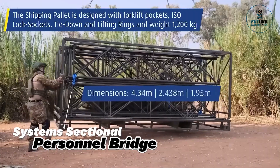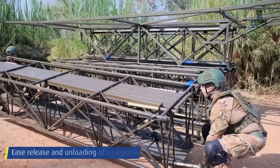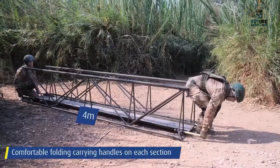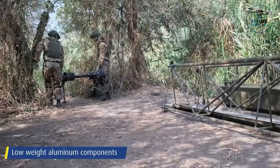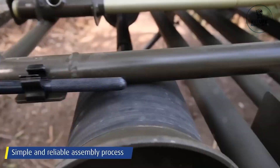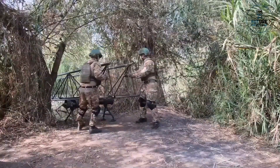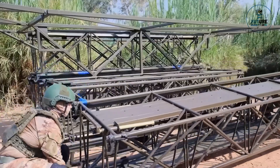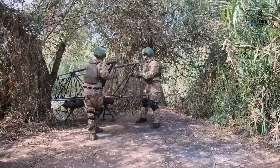The Elbit Systems sectional personnel bridge is a revolutionary engineering solution designed to provide rapid and reliable access across challenging terrain. Comprised of lightweight, modular components, this bridge system can be swiftly deployed by military forces for crossing rivers, ravines, or other obstacles encountered in the field. Its innovative design allows for easy assembly and disassembly, enabling quick deployment and retrieval during missions.